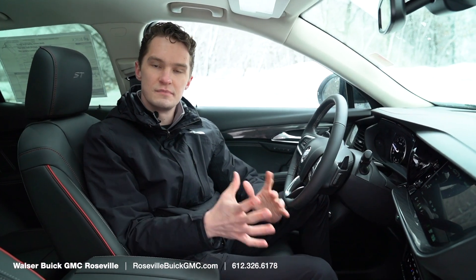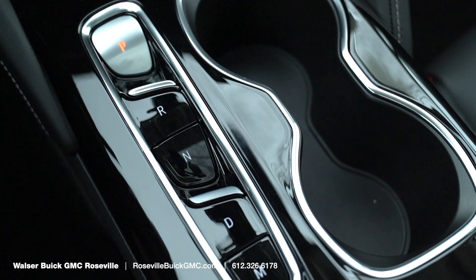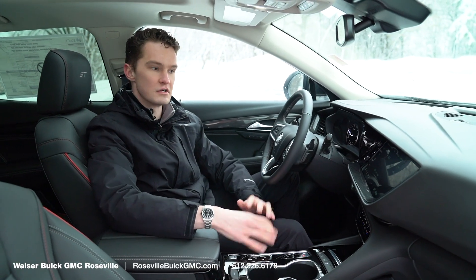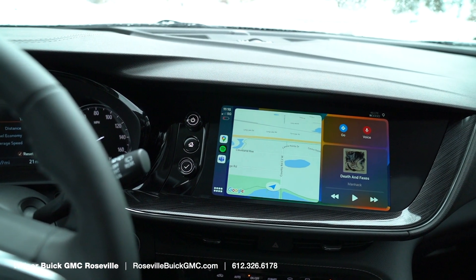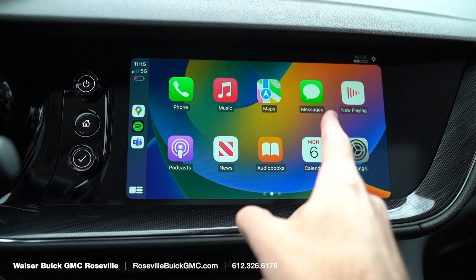Some of the biggest differences between this and the outgoing Envision: we have no shifter anymore. We have Buick's electronic precision shift — buttons to change gear — and it works really nicely. Standard across all trim levels is a 10.2-inch screen for your infotainment, wireless Apple CarPlay, Bose stereo, and all that sort of stuff.